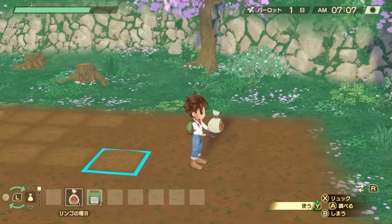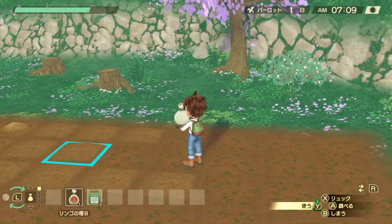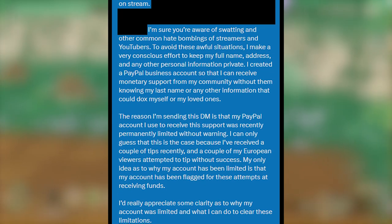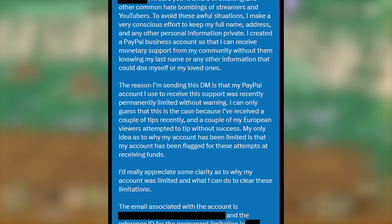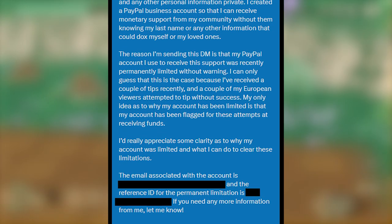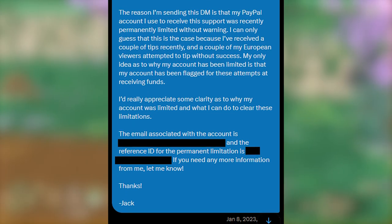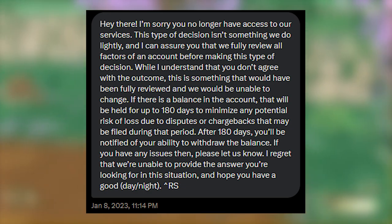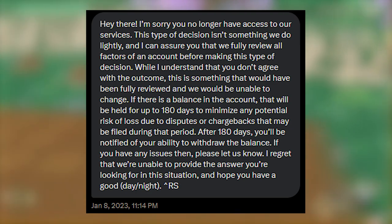Like most people under the age of 35, calling someone on the phone terrifies me, and I'll only do it as a last resort. So I slid into PayPal Support's DMs and explained that I was a Twitch streamer, I have a PayPal business account to maintain privacy, my account got limited without any warning, and I just want some clarity as to why it's limited and how I can get it back to good standing. They responded saying they'd come back to me as soon as possible, and eight hours later they sent me a response. I'm not one for leaking Twitter DMs, but PayPal is a massive company, and I felt that paraphrasing their response would not only be disingenuous but wouldn't fully represent how little clarity or assistance they provided. For those who are visually impaired, I'm going to read their response right now.